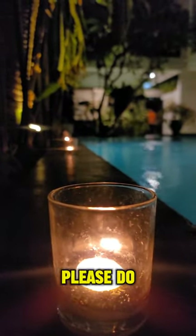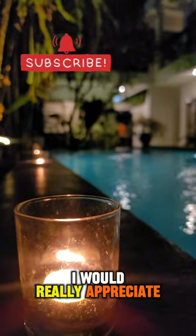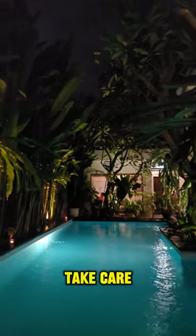Thank you so much for watching this video. Please do subscribe to this channel — I would really appreciate it. Take care and see you in the next one.